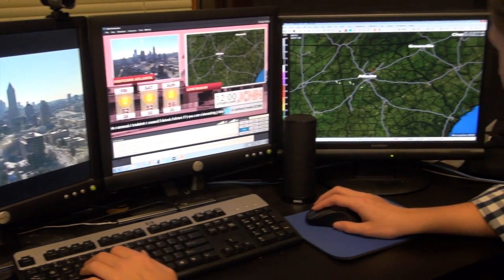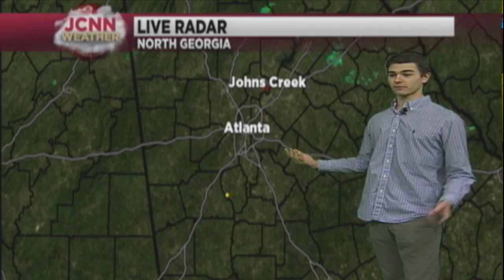The technology we have here at JCNN is unprecedented for a high school weather report. This is what the pros use. JCNN uses GR Level 3, a state-of-the-art radar software enabling the weather team to track inside of the storm.